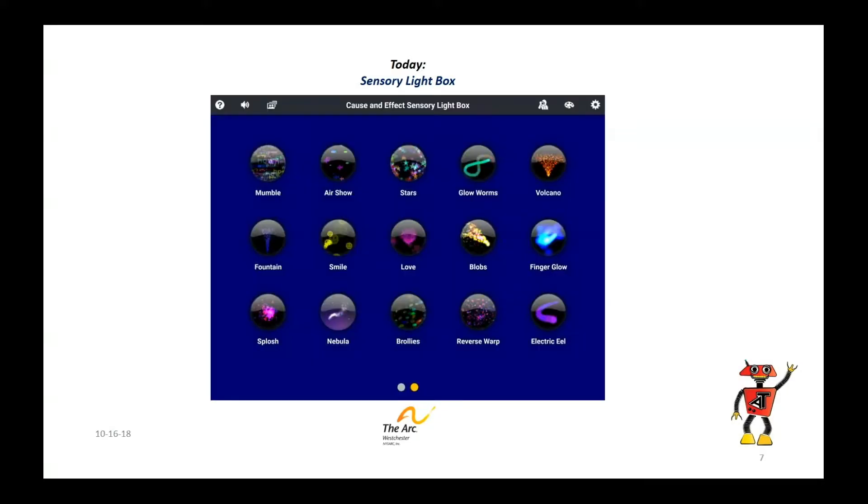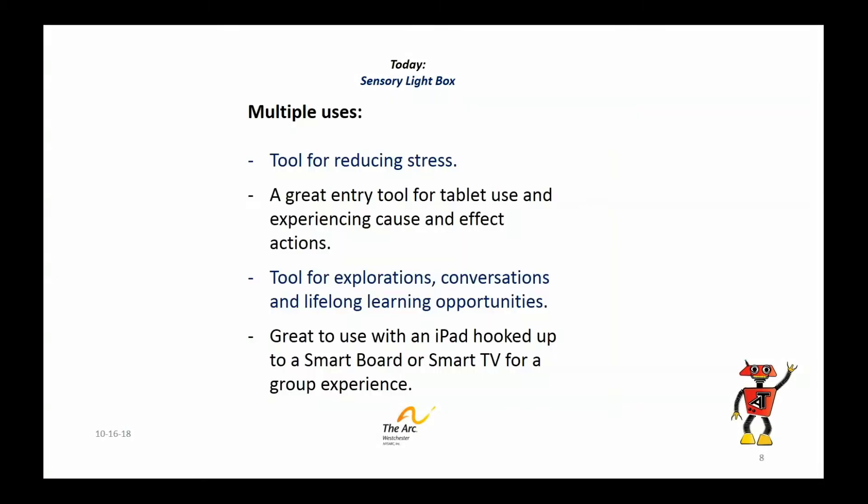Here's the screen when you open up the app. It gives you a series of buttons that you can hit — there are about 30 in total, quite impressive, across two screens. Things like mumbling, which as you would guess produces a whole bunch of mumble balloons, stars, glow worms, and more. You could use this as a stress reducer or as a reward for somebody. It's a great way to get somebody really comfortable and excited about using a tablet.